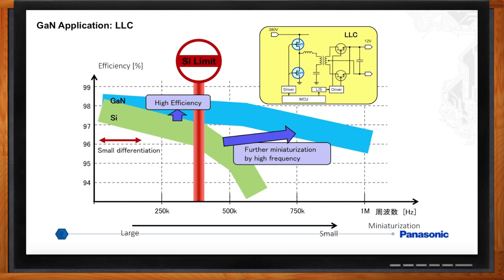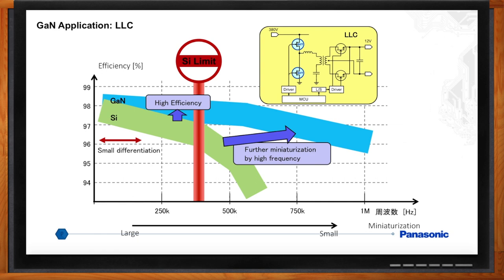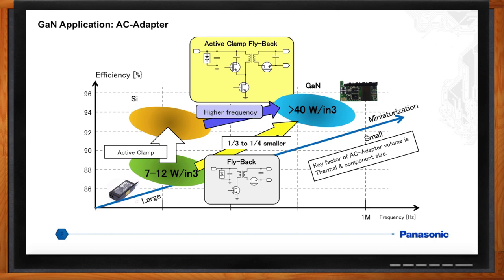Where do you see this coming up in the real world? One of the biggest segments for power supplies is AC adapters for consumer electronics. Silicon can achieve a power density of 7 to 12 watts per cubic inch with a switching frequency limited to about 250 kHz, keeping a reasonable efficiency. GaN can use new topologies such as active flyback clamp, which can provide greater than 40 watts per cubic inch power density switching at 600 kHz plus with high efficiency. This is a 3x reduction in the size of the adapter, so you won't have to carry that big bulky AC adapter for your computer in the future.